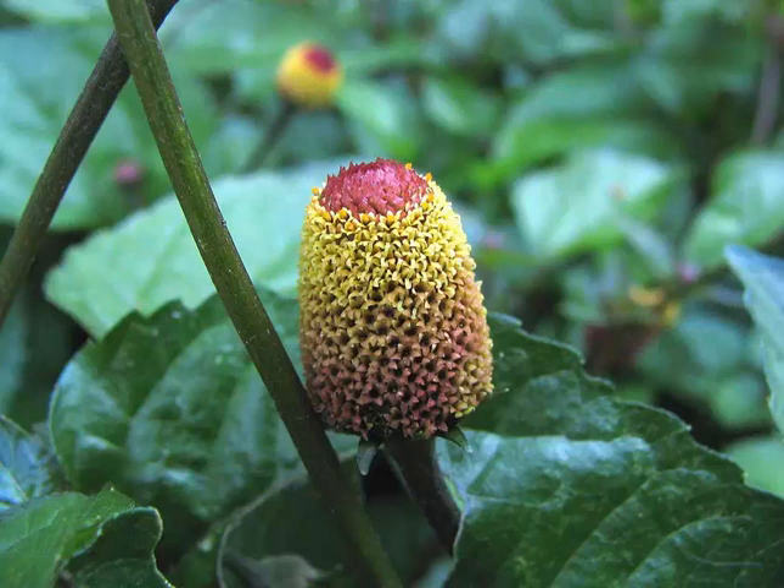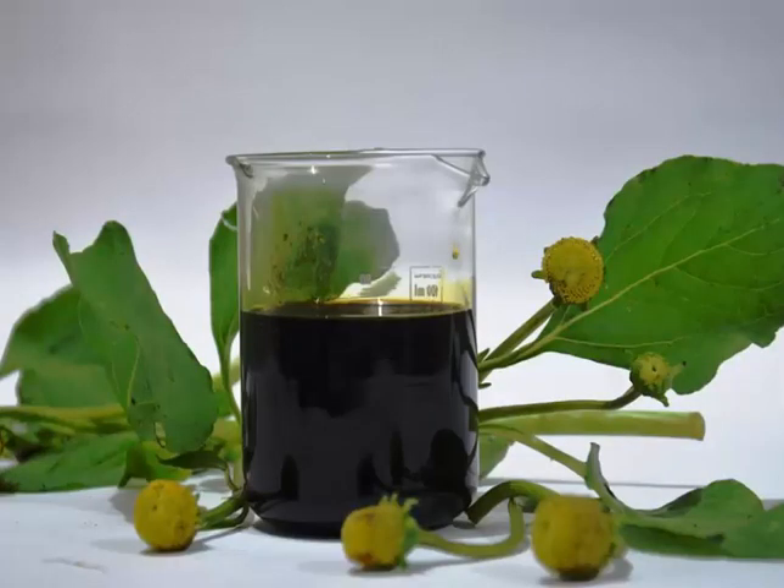Leaves can be rubbed on cuts, hard-to-heal sores, and acne. For people who suffer with thrush, candida, frequent viruses, fungal and autoimmune diseases, eating the leaves in salads or sandwiches can be of real benefit.